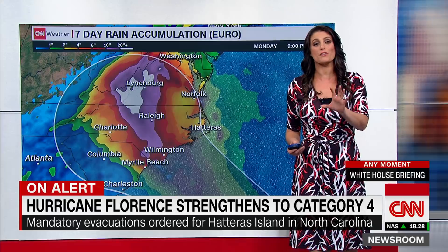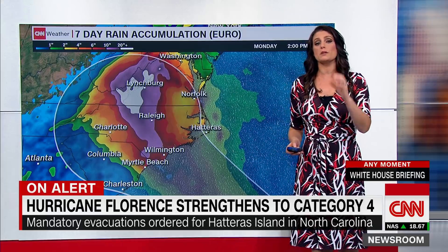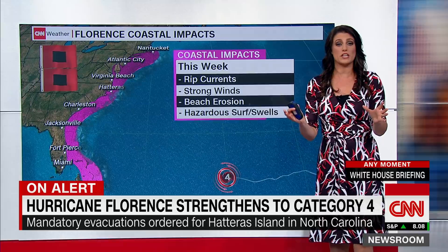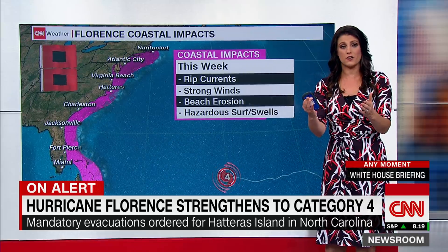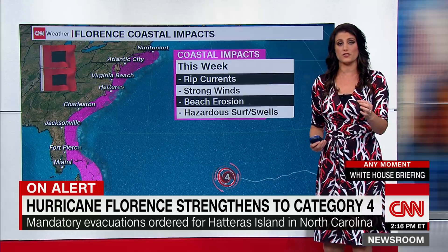All of the models are agreeing that there is going to be a tremendous amount of rain dumped. But that's not the only concern — I want people to realize that the cone showing Virginia to South Carolina is only for the center of circulation.